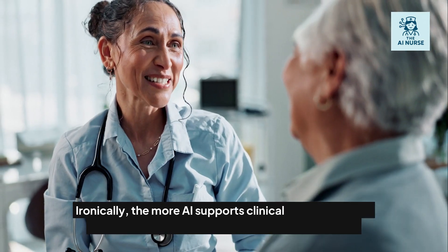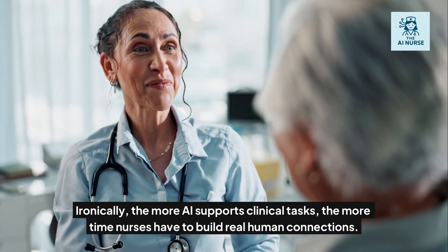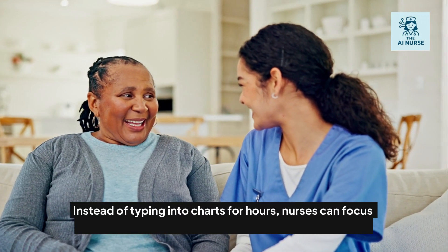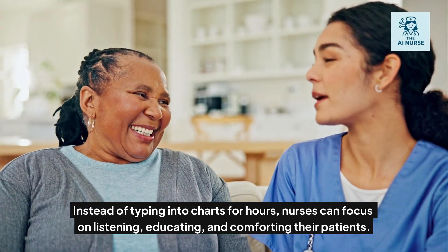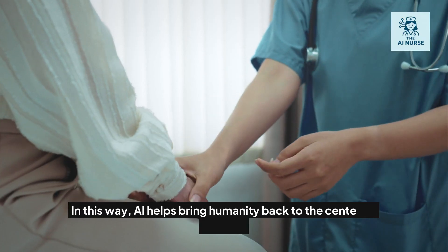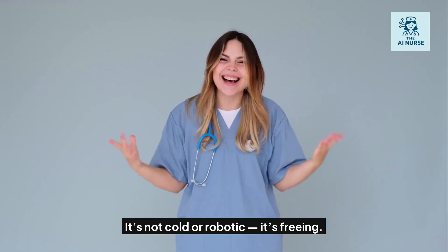How does AI enhance the nurse-patient relationship? Ironically, the more AI supports clinical tasks, the more time nurses have to build real human connections. Instead of typing into charts for hours, nurses can focus on listening, educating, and comforting their patients. In this way, AI helps bring humanity back to the center of nursing. It's not cold or robotic — it's freeing.